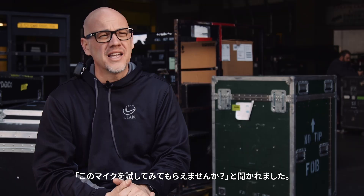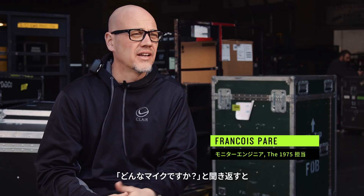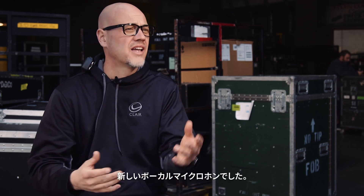I got a phone call, and it says, hey, do you want to test these microphones for us? And I was like, what are they? We've got this new model, the Nexodyne.